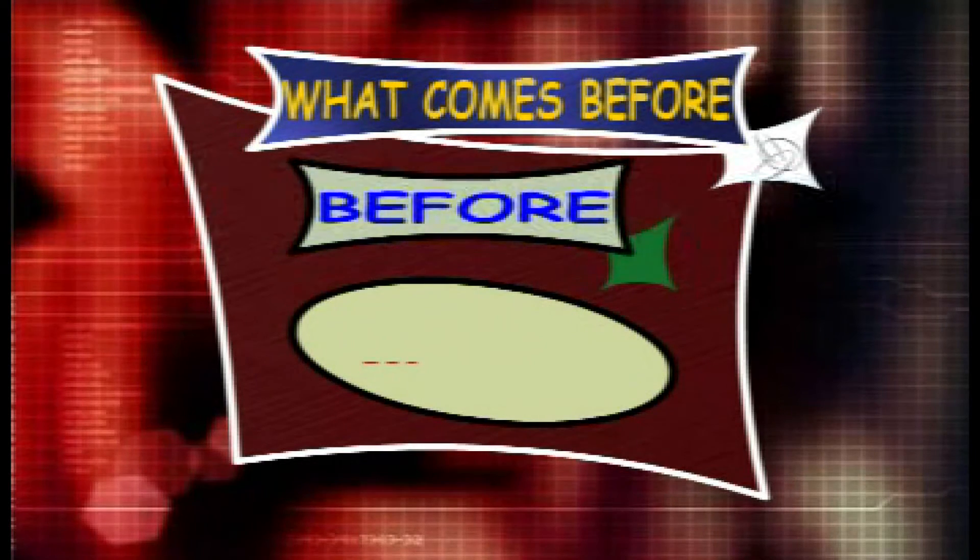What counts before 76 and 77? The answer is 75. So the series is 75, 76 and 77.